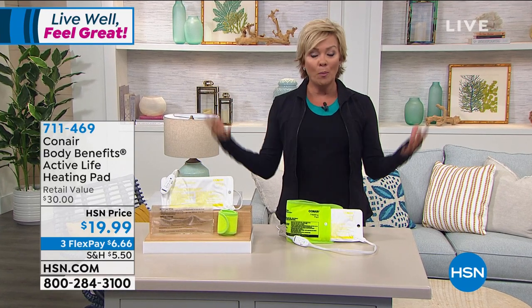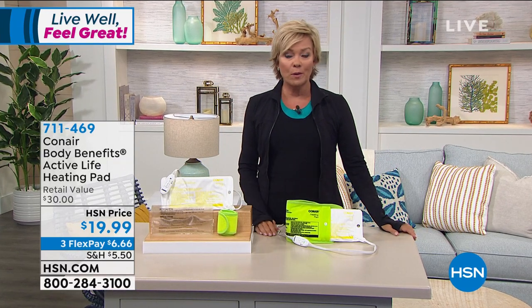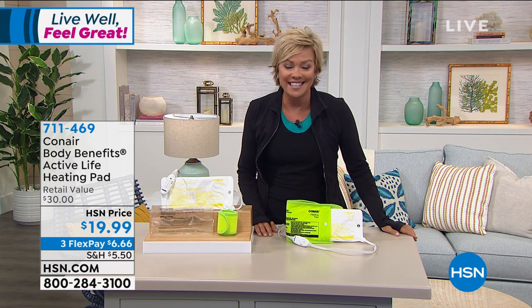Cooling pack — you get the heating pad all put together on Conair's website. Right now, this is over about $50. Our price is $19.99.